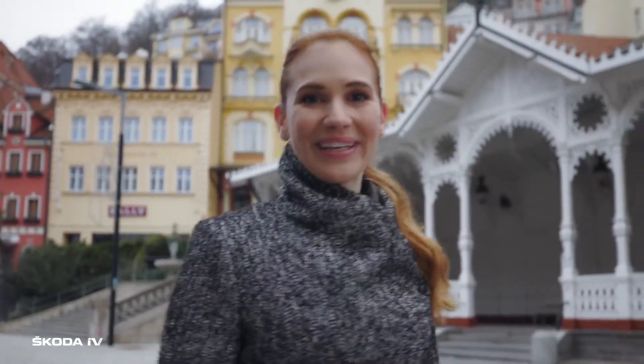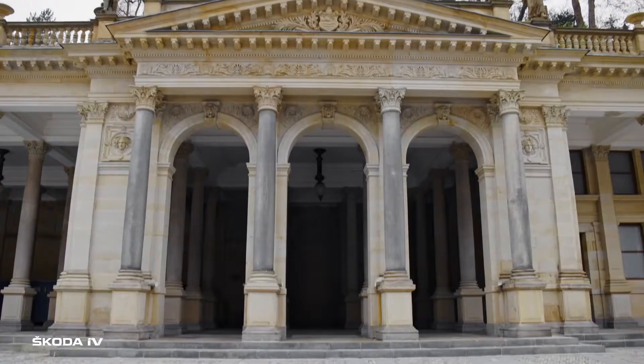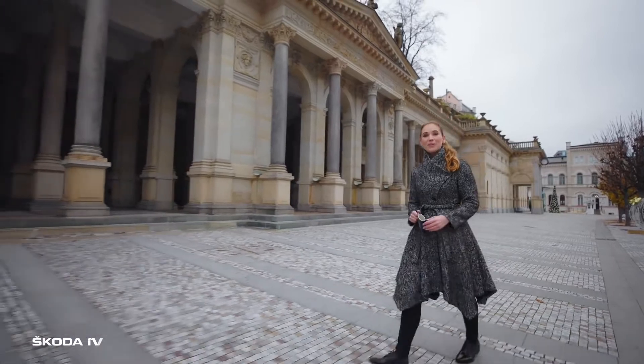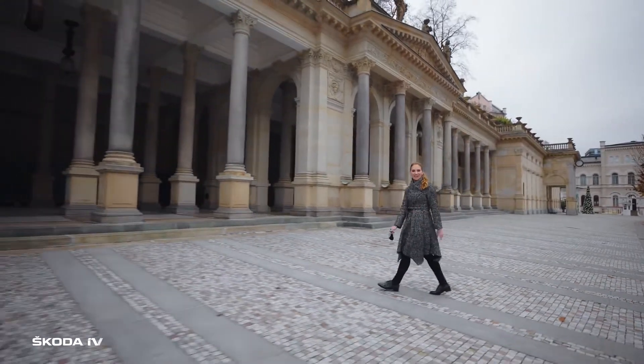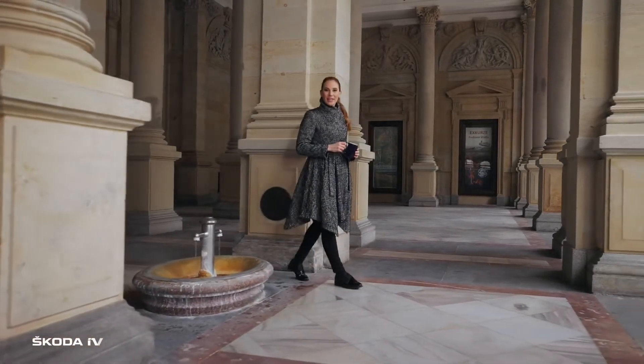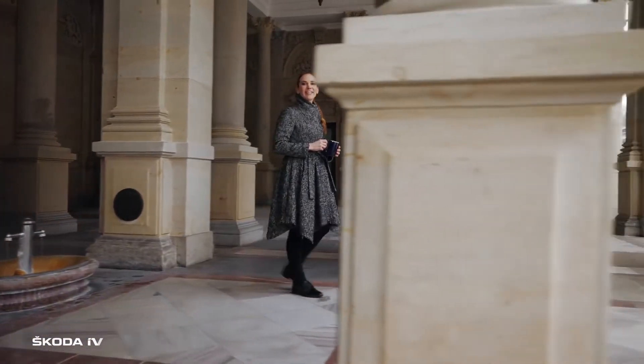Hi, I'm Anna, and I'll show you one amazing corner of the Czech Republic. Carlsbad, a beautiful spa town with a rich history and magnificent architecture. The legend says that the local healing hot springs have been discovered as early as in the 14th century by the Czech king and Roman emperor Charles IV.